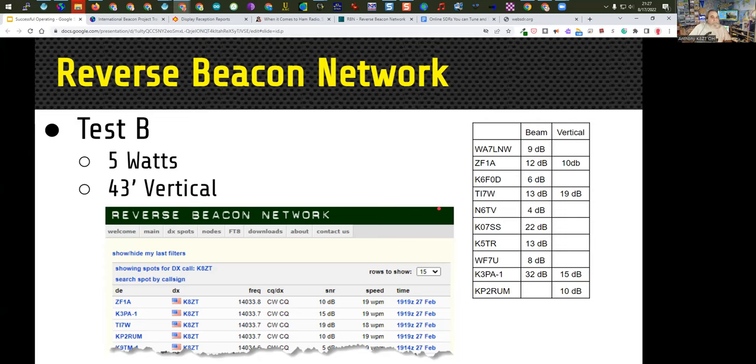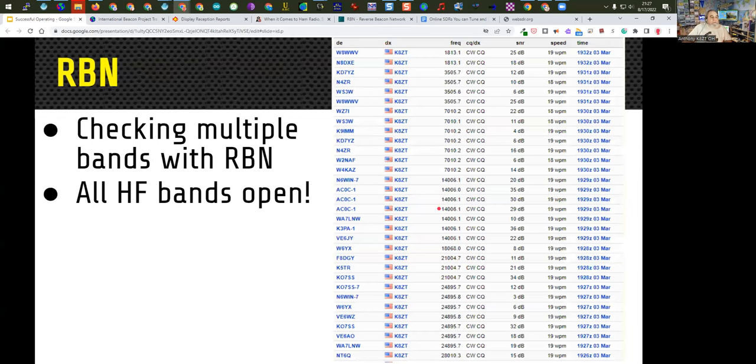I also used different antennas across different tests — everything above 30 meters on the beam, everything below on my vertical or dipole. Within about six minutes I transmitted on all the HF bands including the WARC bands. Everything from 160 to 10 meters was open somewhere in the world, and I was copied on the reverse beacon network with the lowest reading being 3 dB. So there was likely a contact possible on any band, at least somewhere in the world. This was in March at 1930 Zulu — all the HF bands were working and my radio was working.